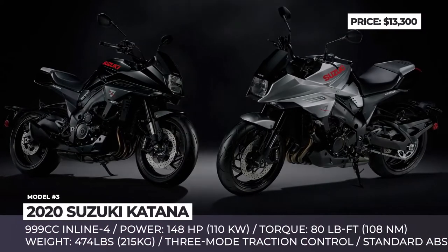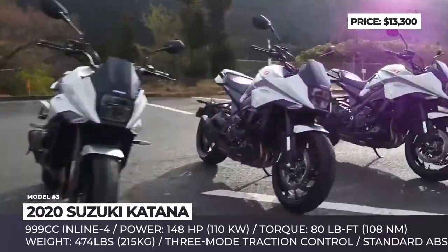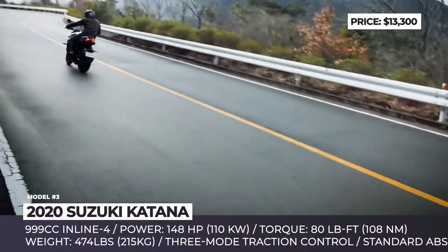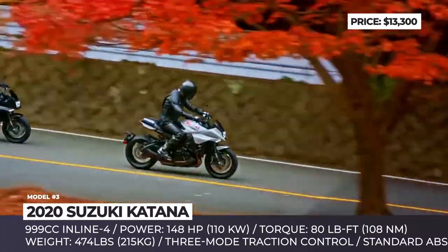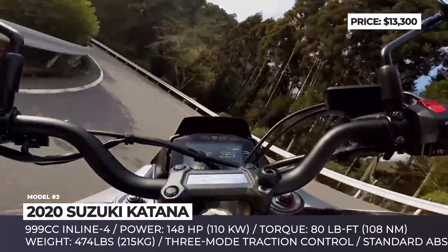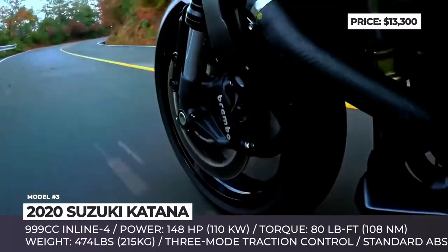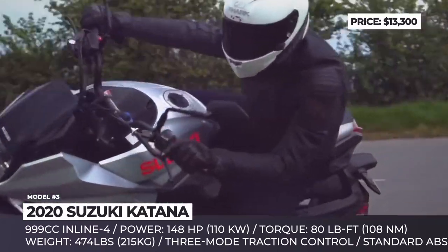Suzuki Katana. Revived by public demand, the new sports bike from Suzuki, based on the GSX-S1000F, aims to fill the shoes of the original Katana by delivering an unparalleled riding experience, enhanced by modern upgrades. The model features an aluminum alloy twin-spar frame, a swing arm borrowed from the 2016 GSX-R1000, disc brakes with radial calipers up front and advanced ABS.